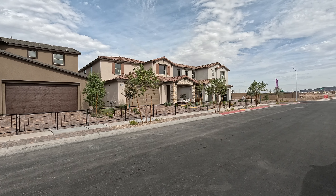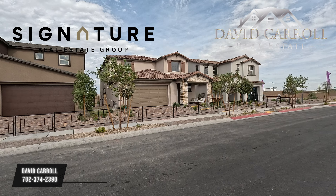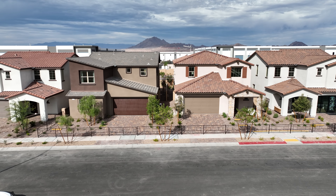Good afternoon everybody and welcome back to the channel. I'm David Carroll, your Las Vegas Realtor with Signature Real Estate Group, and welcome to Ashwood by Woodside Homes here in Cadence, Nevada.